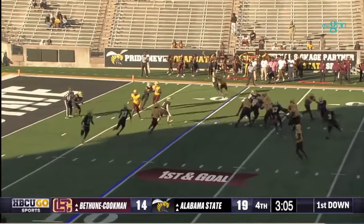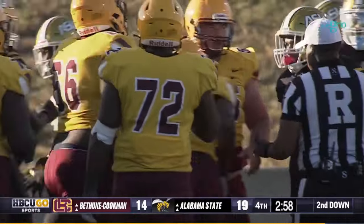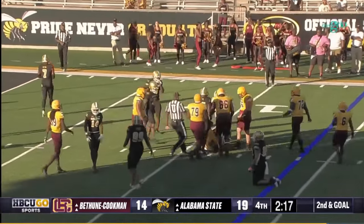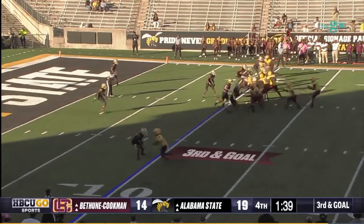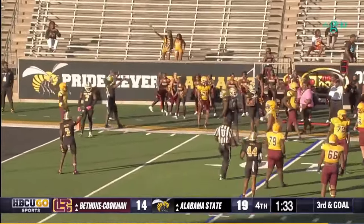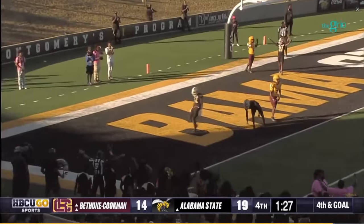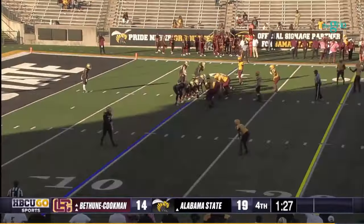Bethune-Cookman has a chance to win it here. Back to pass — the quarterback in trouble and he is sacked. Walter Simmons loses yards, a four-yard loss. Back again to pass, Simmons in trouble, steps up, still going, dances back to the original line of scrimmage at the 10 — third and goal. He took a big hit. In trouble, throws — incomplete. Fourth and goal at the five. Standing in there, throws — ball goes over to Alabama State, a little bit too big.